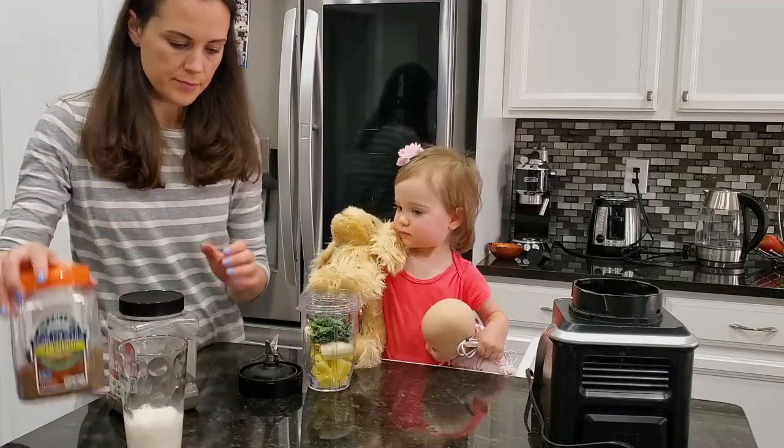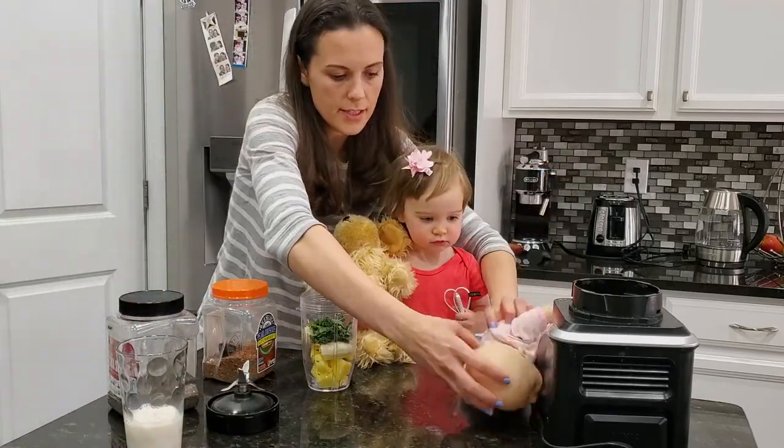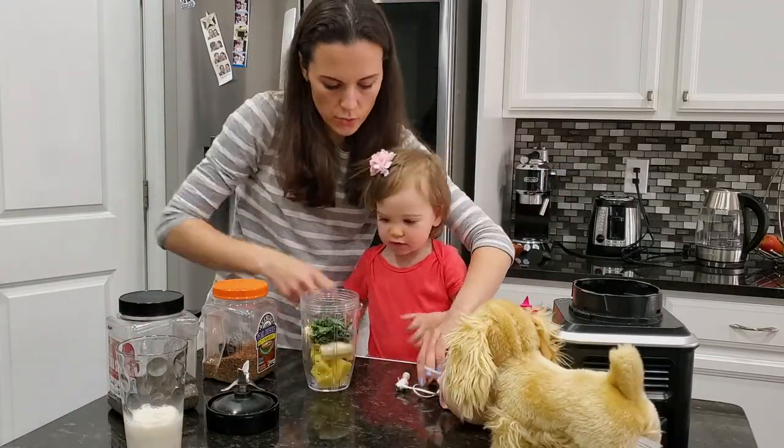For the snack we made a smoothie with banana, pineapple, kale, chia seeds, flax seeds, and soy milk.